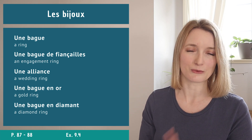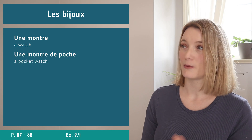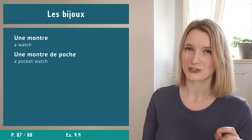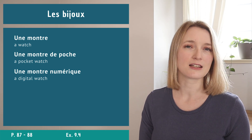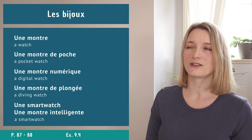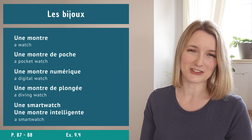For watches: une montre. A pocket watch is une montre de poche - though not many people use those anymore. We also have une montre numérique (digital watch), une montre de plongée (diving watch), and finally either une smartwatch or une montre intelligente - both work, just say it with a French accent.